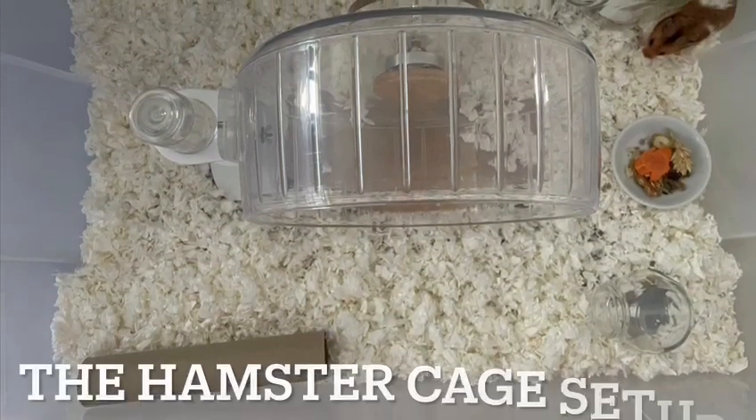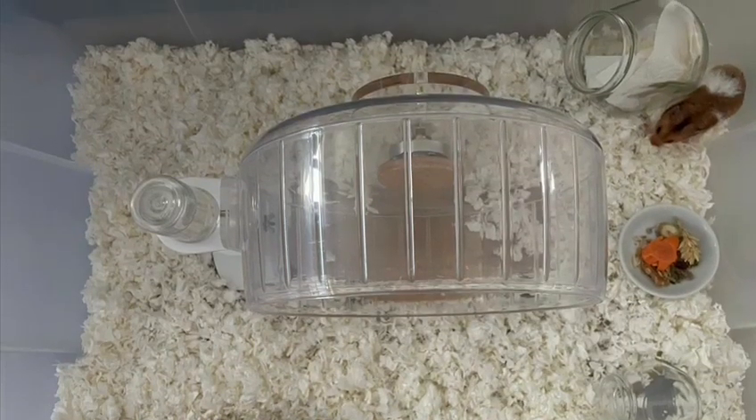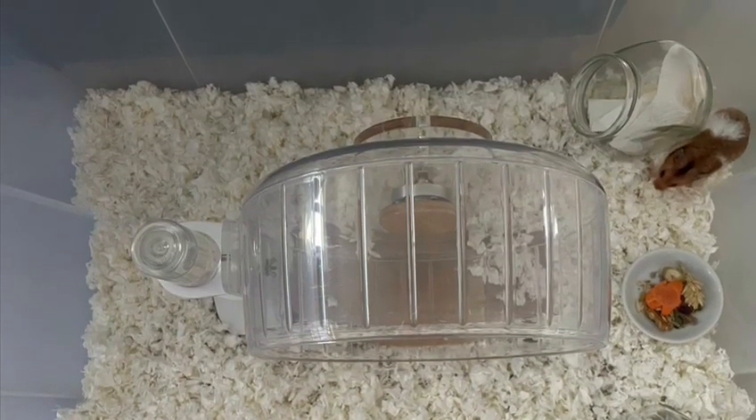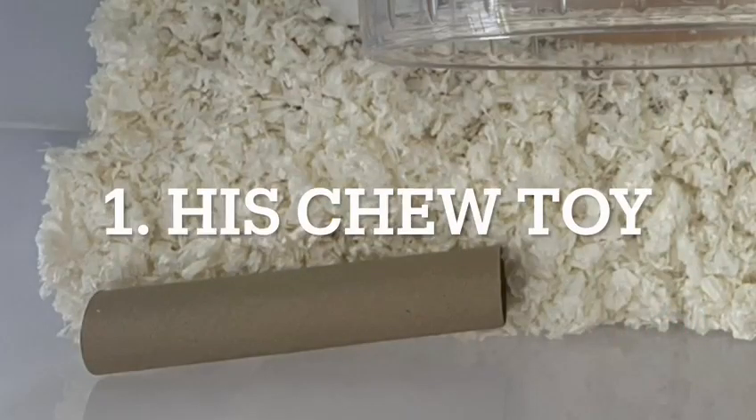Now that the hamster is recovering well, the owner asks what caused his injury. Based on the cage setup, there could be several factors. It could be due to his chew toy, the water bottle, and even his pee container. One of the possibilities is his chew toy, as the hamster might have injured himself while navigating his way through it.